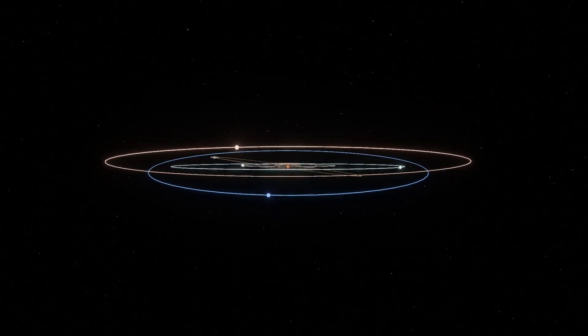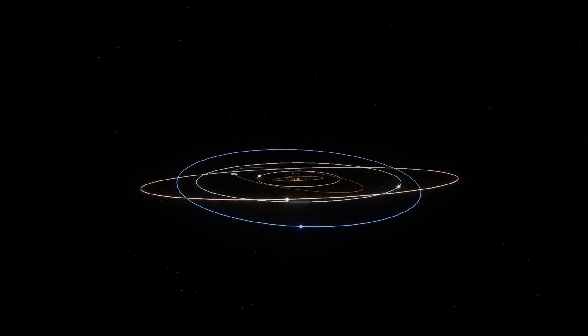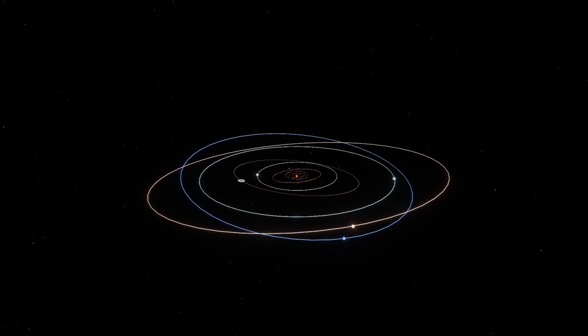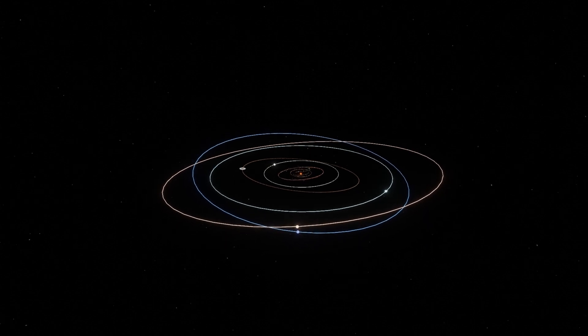Our solar system orbits the center of the Milky Way galaxy. We're in one of the galaxy's four spiral arms. It takes our solar system about 230 million years to complete one orbit around the galactic center.